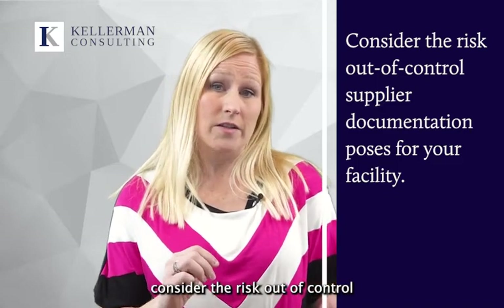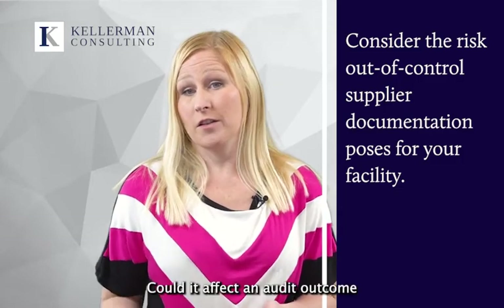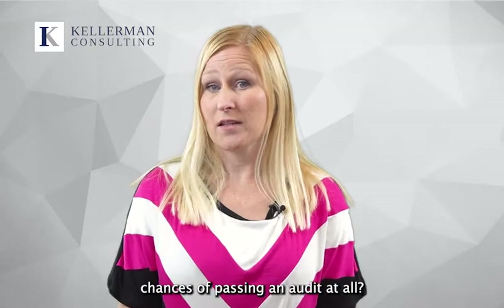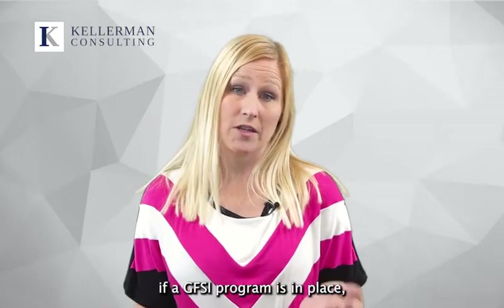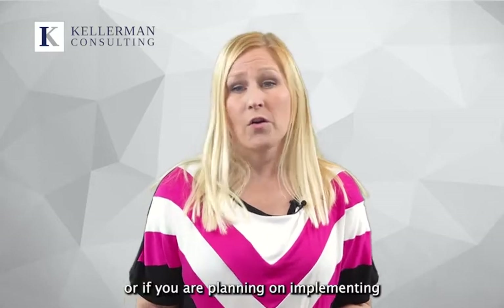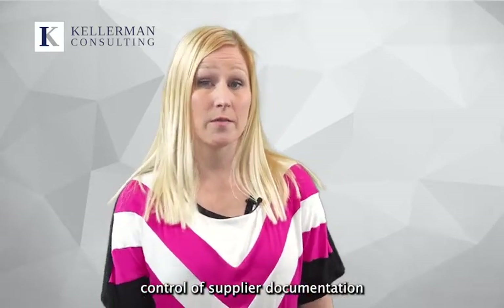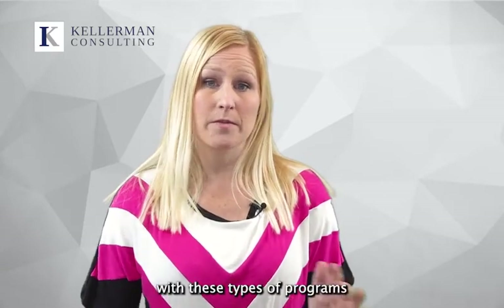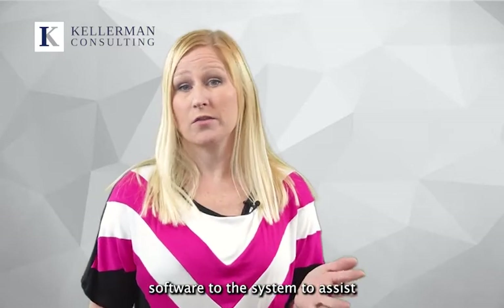Consider the risk out-of-control supplier documentation poses for your facility. Could it affect an audit outcome or even impact your facility's chances of passing an audit at all? For smaller companies, if a GFSI program is in place or if you are planning on implementing one, tight control of supplier documentation is required, and any facility with these types of programs should strongly consider adding software to the system to assist in compliance.